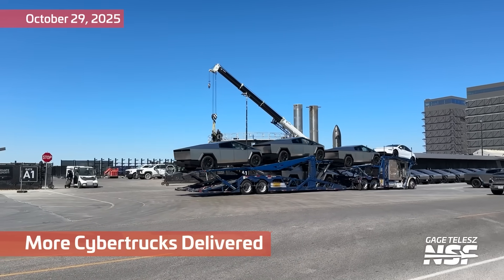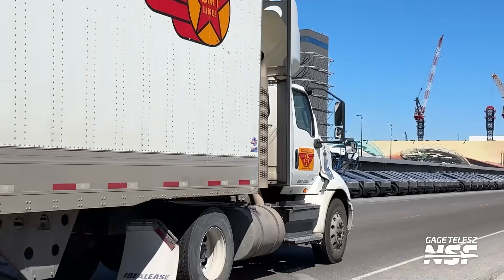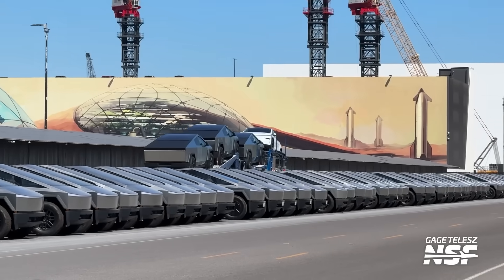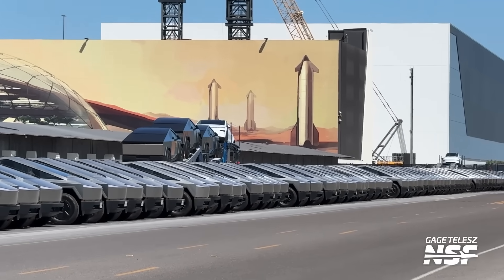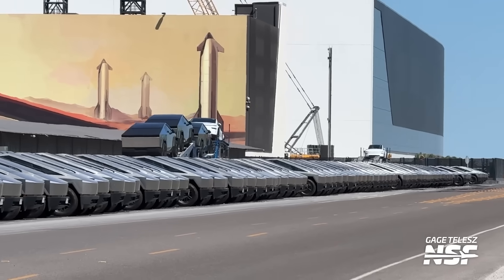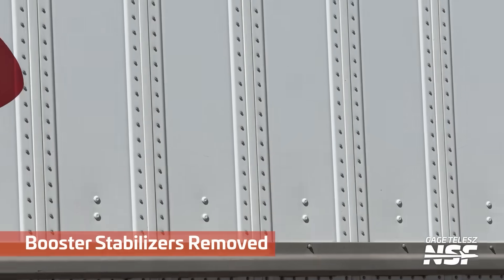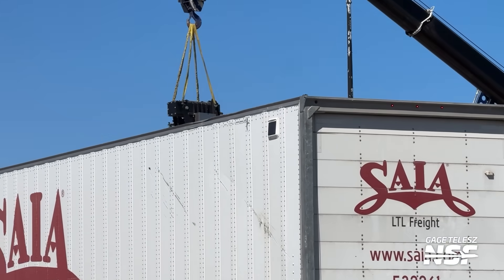There's a regular Tesla on the front. How many of these things do they need? I think we said there were a hundred-ish last time, but there are a lot more than that. Are they out of room in Austin? Why are they parking here? There are a lot of trucks at Starbase — it's the new bicycle, I guess.